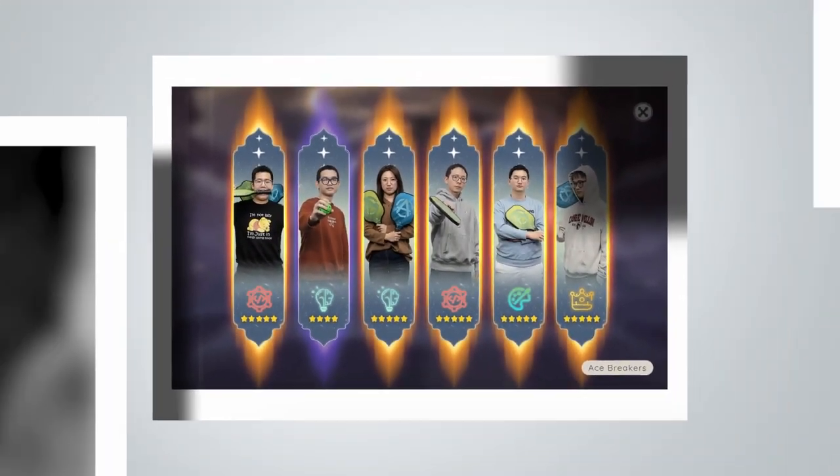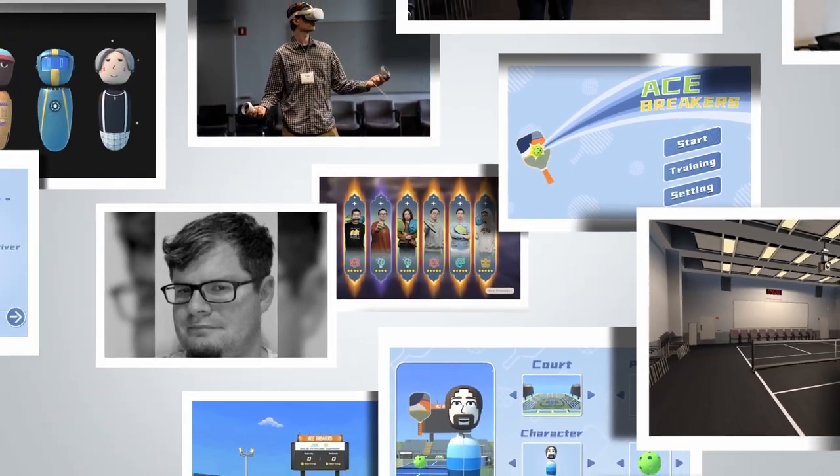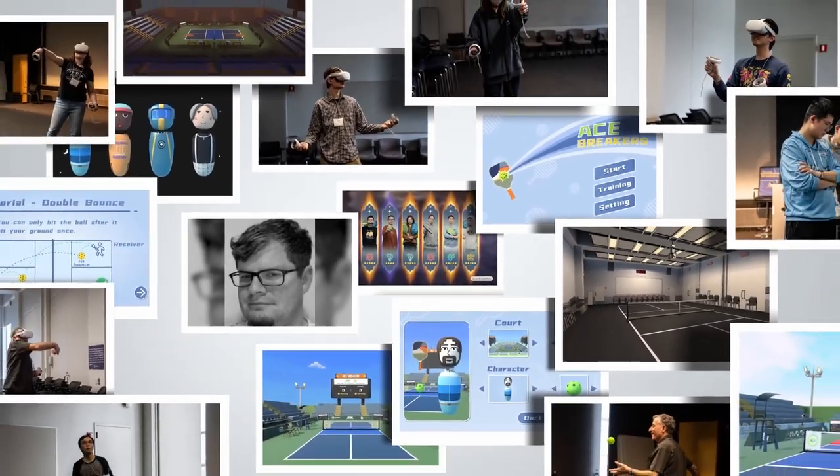We are Ace Breakers, a student project to develop a realistic, competitive, and entertaining VR pickleball experience. We'll see you next time!